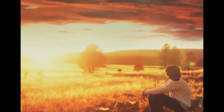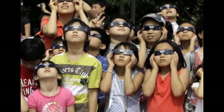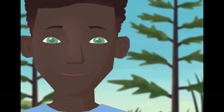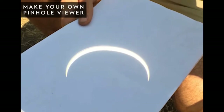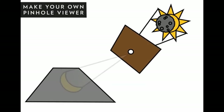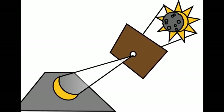We interrupt this video for an important safety announcement. Looking directly at the Sun, even during an eclipse, can cause permanent eye damage. Fortunately, there are ways to enjoy an eclipse safely. The easiest is to use certified eclipse-watching glasses, which are shaded thousands of times darker than typical sunglasses. You can also look at the eclipse indirectly by making a pinhole viewer. Simply poke a small hole in a piece of cardboard, hold the cardboard up to the Sun, allowing the Sun's image to be projected onto a flat surface. Be sure to look only at the surface and not through the cardboard.